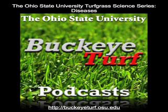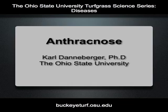Welcome to Buckeye Turf Podcast. This podcast discusses the turfgrass disease anthracnose. My name is Carl Dannenberger, professor of turfgrass science at The Ohio State University.